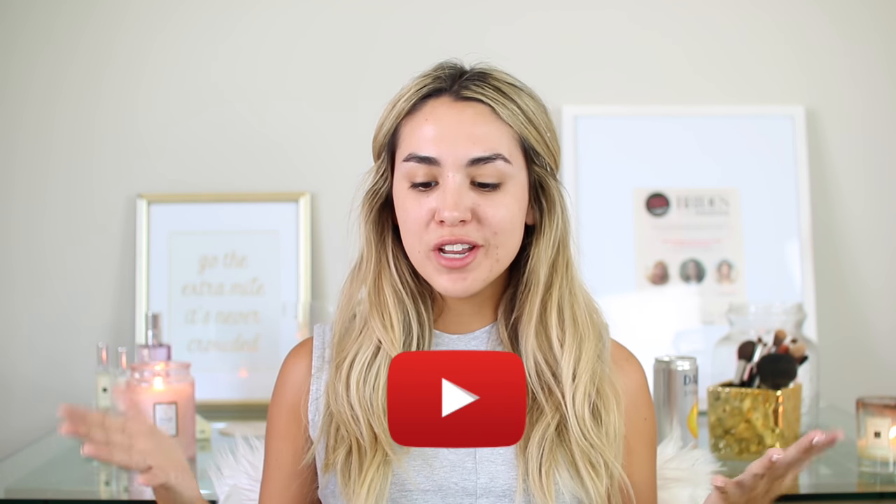I do videos on beauty, fashion, lifestyle, just about everything. But today I am very excited to announce my new series. I wanted to do something on my channel that really focuses on one product for an entire video, because I feel like I do lifestyle favorites or makeup favorites or tutorials and they focus on so many different products that I wanted to do some kind of series that focused just on one thing and I could really go in depth about it.